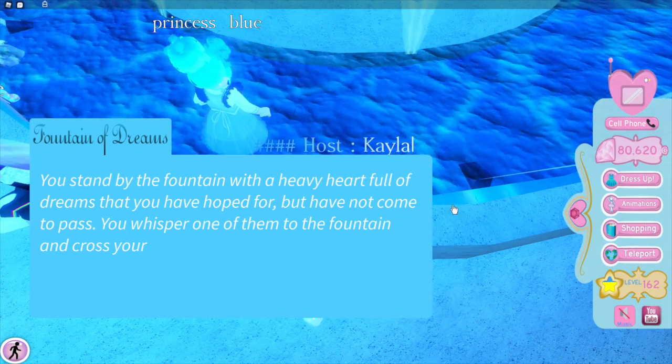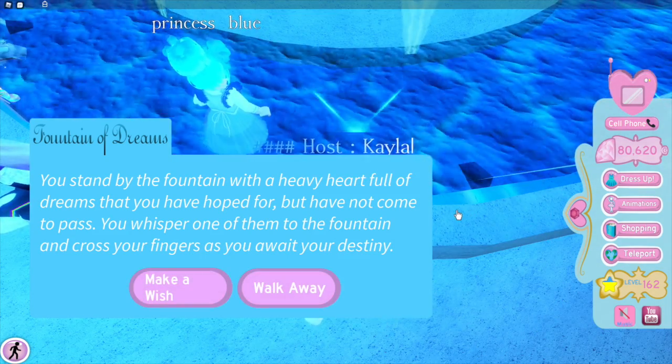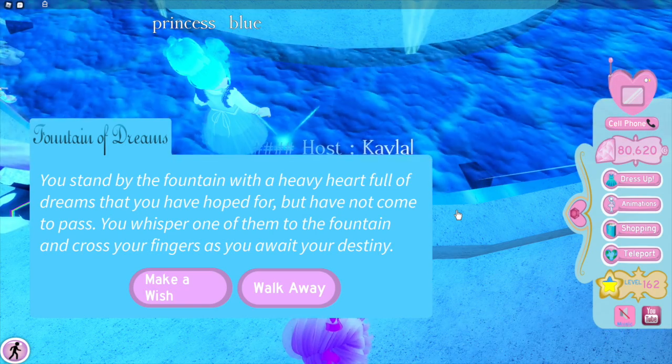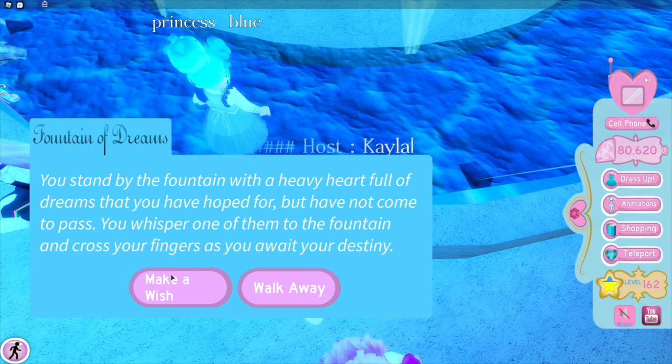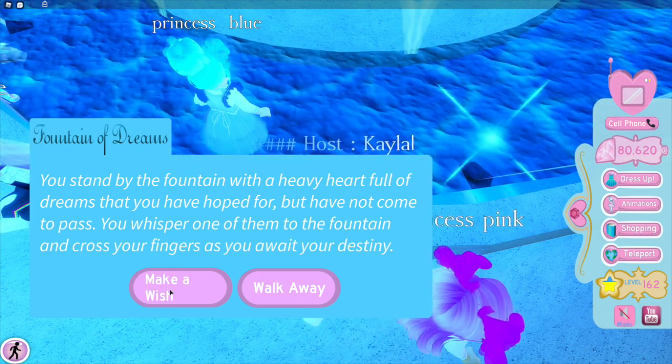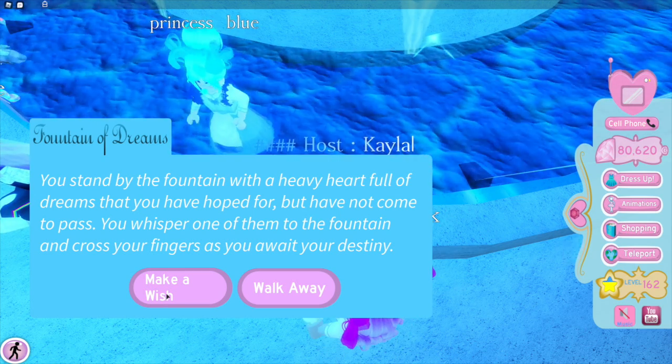You stand by the fountain with a heavy heart full of dreams that you have hoped for but have not come to pass. You whisper one of them to the fountain and cross your fingers as you await your destiny.